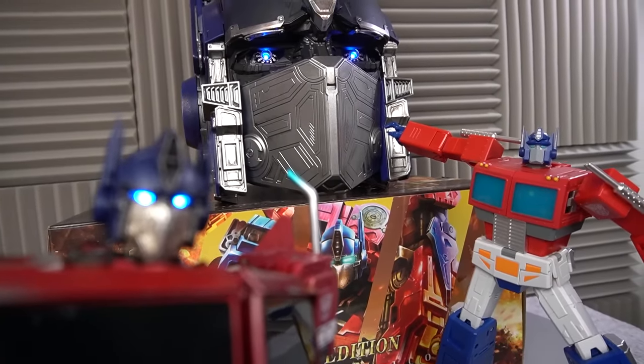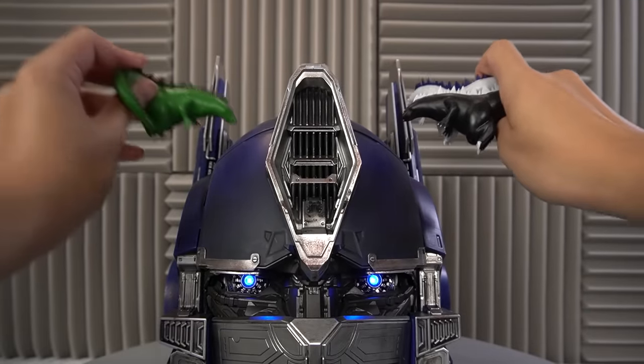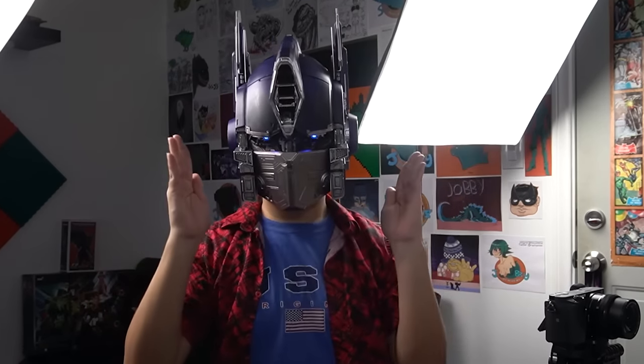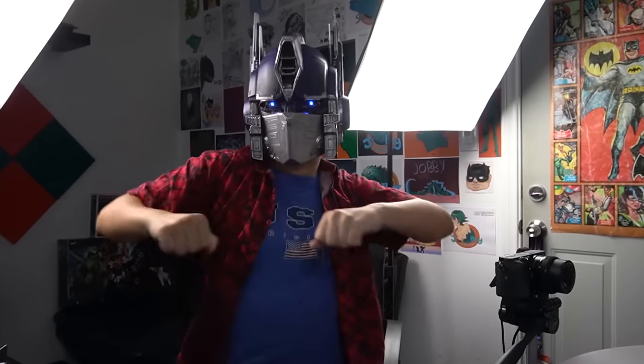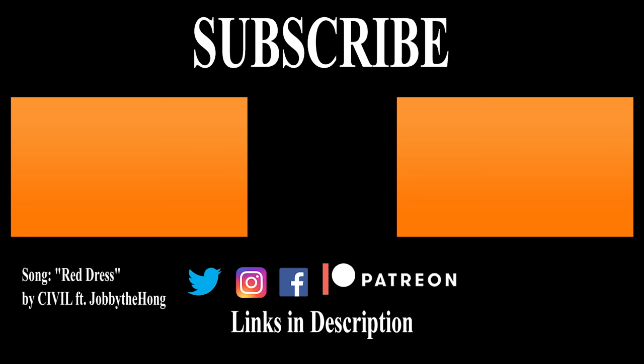I love the hell out of this thing. But the price and the sold-out status make it a little hard to recommend — but I'll do it anyway. Buy it when you can. Needless to say, you know who I'm dressing up as for Halloween. November's coming up.